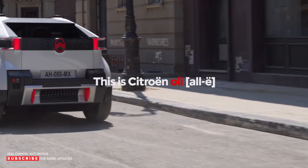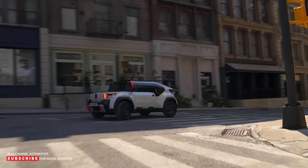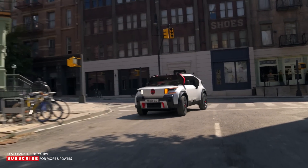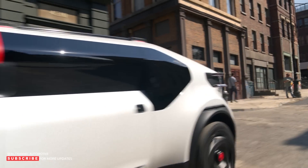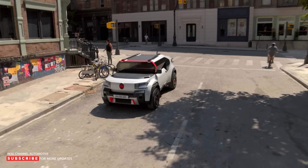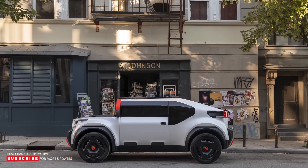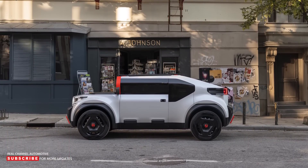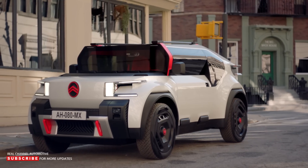The concept also supports vehicle-to-grid and vehicle-to-load capability, meaning it can store energy and sell it back to the grid or power electric devices through the integrated socket. Citroen didn't announce the power figures or the number of electric motors, but we do know that top speed is limited to 68 miles per hour, prioritizing efficiency instead of performance.